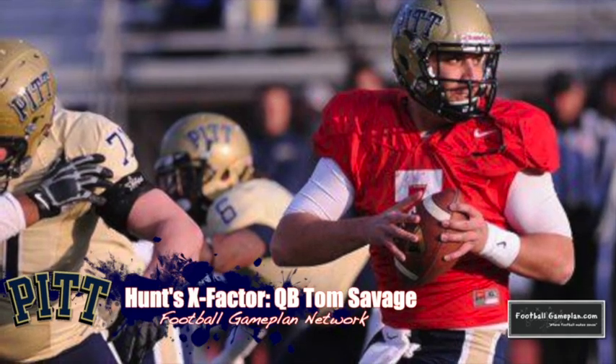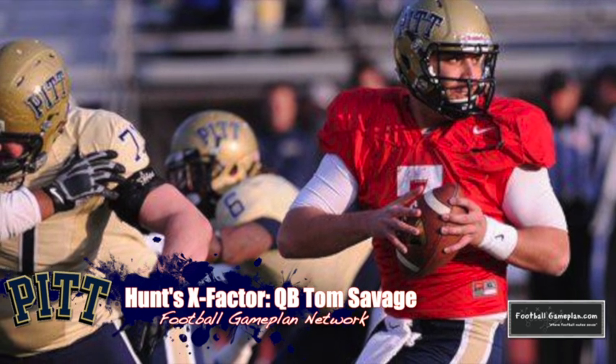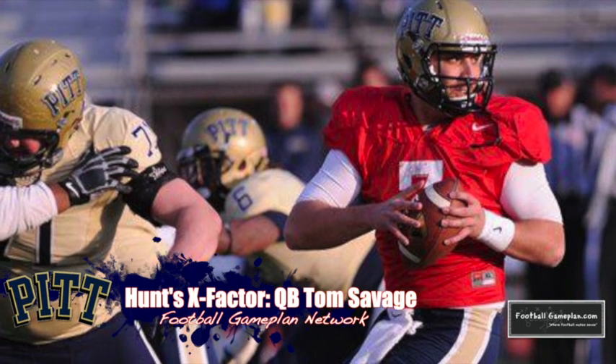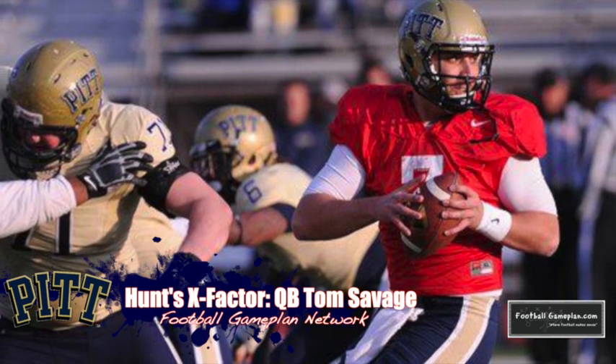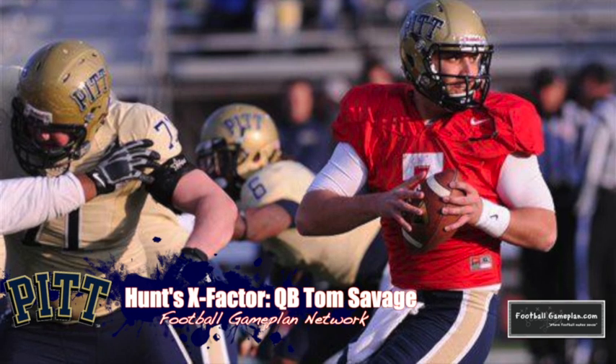On the flip side, you have a well-traveled quarterback in Tom Savage, who started his career at Rutgers and is now at Pitt. Can he finally put it all together in his senior season? If he can bring the Pitt Panthers something they haven't had in a while — a quarterback that can bring balance to the offense — this could be a dangerous team in the ACC, because the defense is there and there's talent on this roster to be successful.